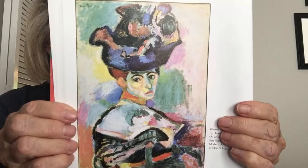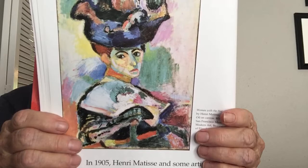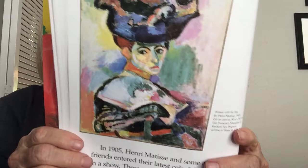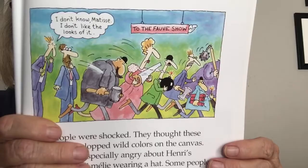In 1905, Henri Matisse and some artist friends entered their latest colorful paintings in a show. These paintings started an uproar — people were shocked and thought these artists just slopped wild colors on the canvas. They were especially angry about Henri's painting of Amelie wearing a hat. Some people were so insulted they wanted to destroy the painting. A writer who saw the show named the artists the Fauves, a French word that means 'wild beast.' It didn't seem very nice, but he didn't mind.